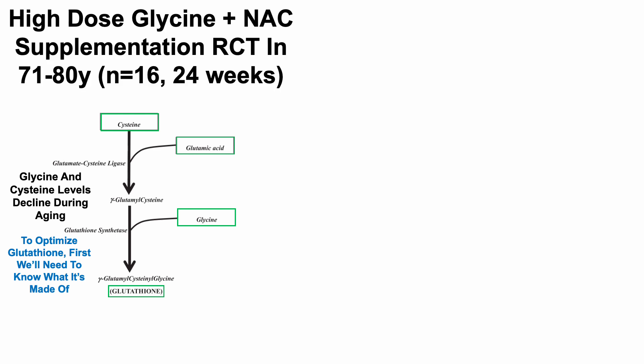Glycine and cysteine levels decline during aging. So when considering that, strategies aimed at replenishing glycine and cysteine — or more specifically, N-acetylcysteine as a source of cysteine — may restore glutathione and potentially improve health-related outcomes in older adults.